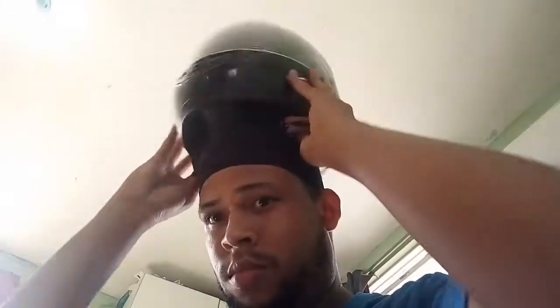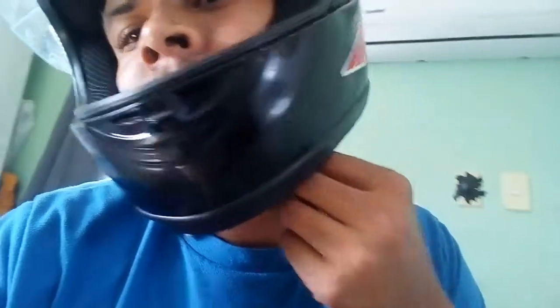Let me put it on for you guys to take a look. Snapping it in place — nice. So as you guys can see, it's on.